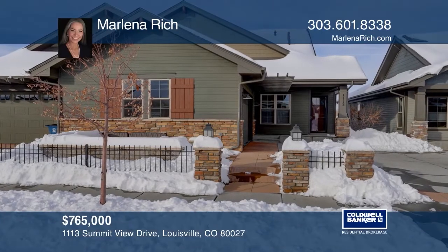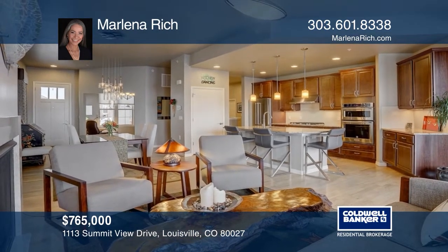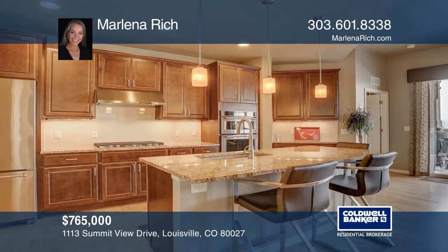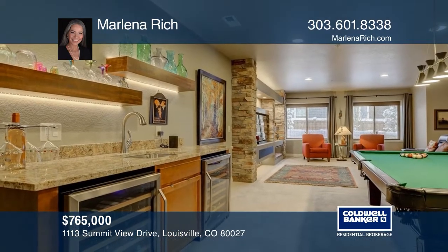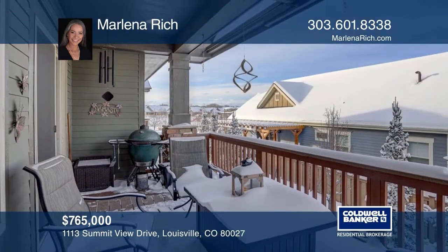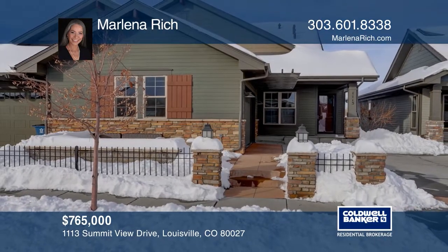This elegant ranch-style three-bedroom, three-bath home features an open floor plan with high ceilings and high-end finishes. Comfortable living is enhanced by two patios, two fireplaces, a finished basement with full sunlight windows, generous rec room, and custom entertainment center. Stroll to Old Town Louisville, parks and services, with a convenient drive to Denver, Boulder, and DIA. Make yourself at home by scheduling a tour with Marlena Rich.